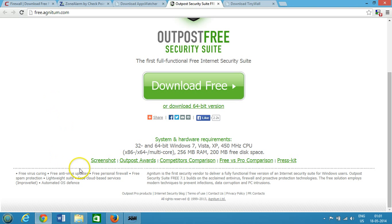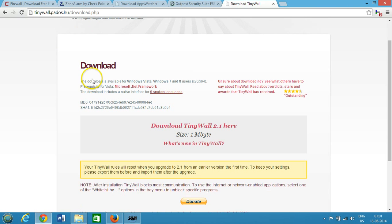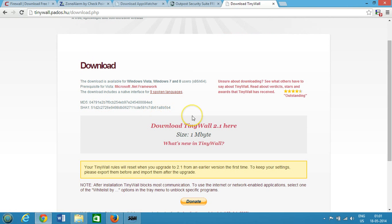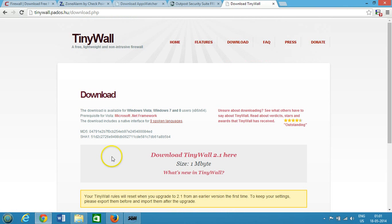The next one is TinyWall — a free, lightweight, and non-intrusive firewall that works alongside the default Windows Firewall that comes with Windows. It's free, and if you find it helpful, you can donate whatever amount you like.